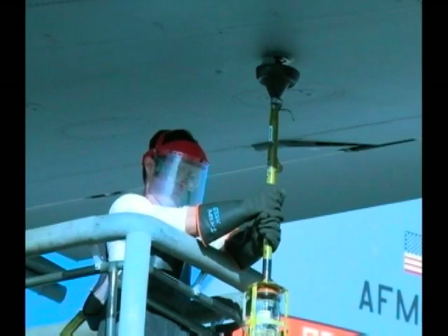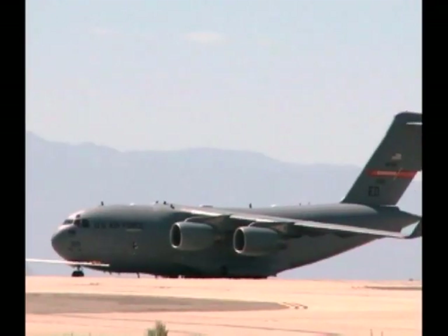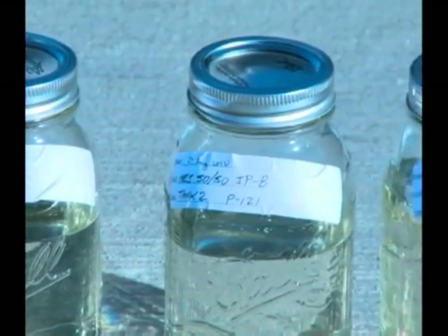Edwards Air Force Base led the Air Force's ongoing alternative fuel certification efforts to a new milestone August 27th, when an Edwards-based C-17 became the first military cargo aircraft to fly with a unique blend of jet fuel.